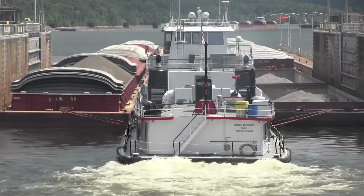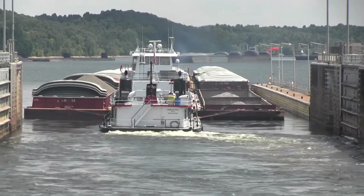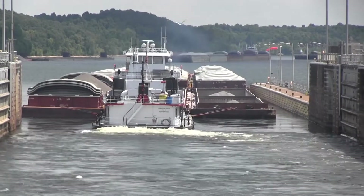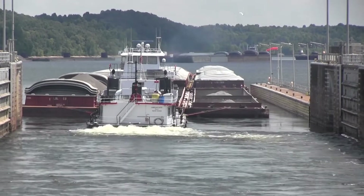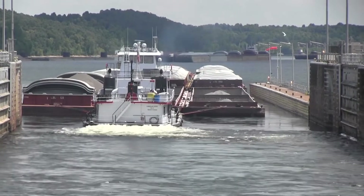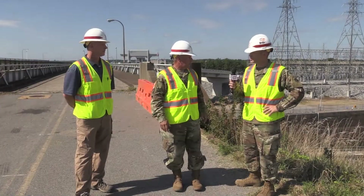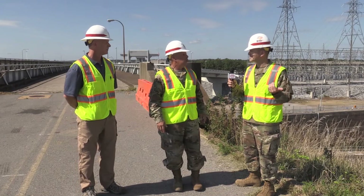The current barges that come down are about 1,200 feet, but because we only have a 600-foot lock, they've got to stop, break the barge in half, send it through in two increments, and then put it back together on the other end. Once we get this lock done it'll be a lot more efficient for the barge industry, and hopefully save America some money. Right now you're looking at four to seven hours for a lockage — with the new lock we can actually reduce that to near zero.